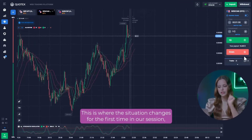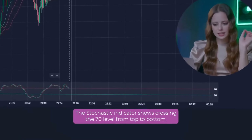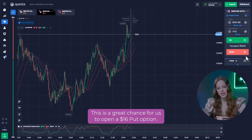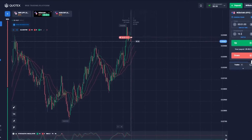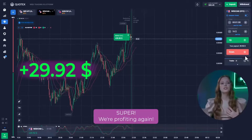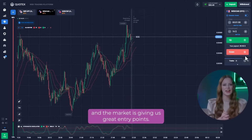Let's move on to the second currency pair. The New Zealand and Canadian dollars have reached their all-time high. The stochastic indicator shows crossing the 70 level from top to bottom, coming out of the overbought zone. This is a great chance for us to open at $16 per option. Super! We are profiting again! So far, everything is going according to plan and the market is giving us great entry points.